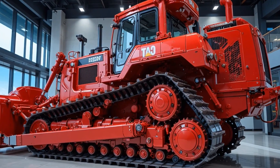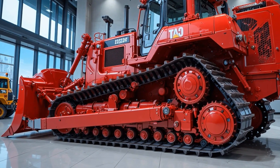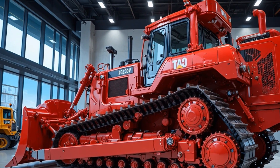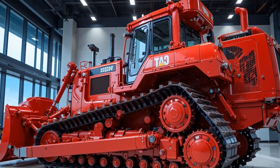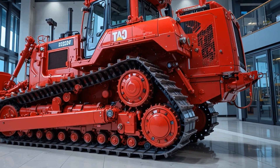Moving inside, the interior is surprisingly comfortable for such a heavy-duty machine, offering an ergonomic operator station with fully adjustable seating, climate control, advanced touchscreen displays, and intuitive controls that reduce operator fatigue over long hours of operation.